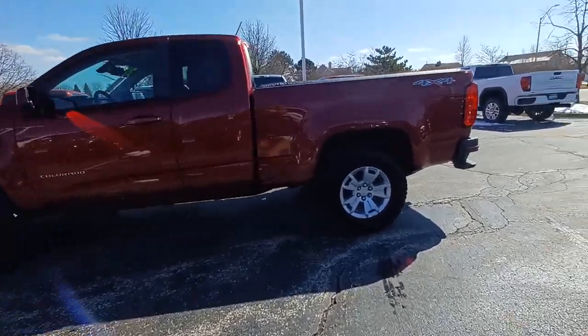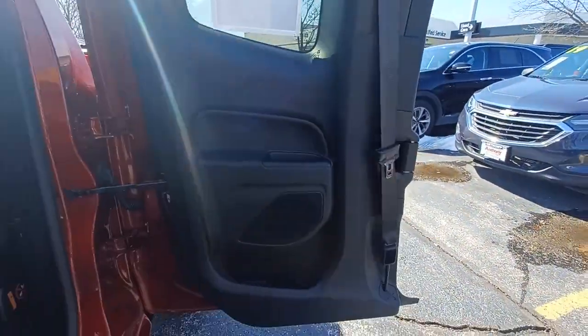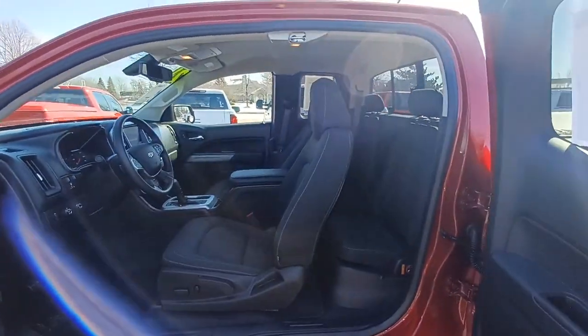These are just some of the great options this vehicle comes with: heated driver's seat, keyless entry, fog lamps, electronic stability control, trip computer, power windows, bucket seats, wheel locks, four-wheel disc brakes, and power steering. Don't miss out on comfort just because you need a pickup — get the best of both worlds in the Colorado.